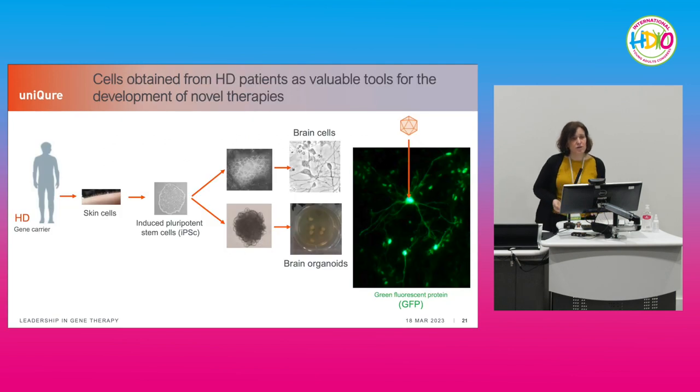Skin cells can be obtained from the patient and differentiated back to an undifferentiated state — induced pluripotent stem cells (iPSCs) — which can then be differentiated into another cell type, such as brain cells, or into organoids or mini-brains to answer certain research questions. This is an example of how we use these models to bring our vectors and study their effects, including using GFP-based readouts.